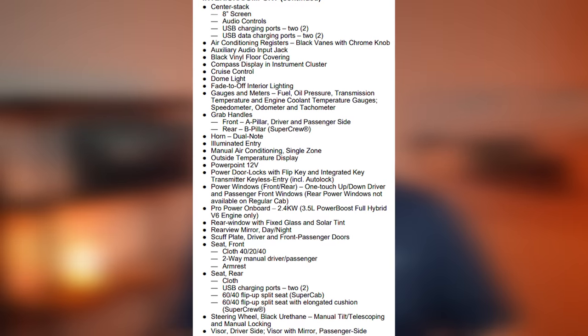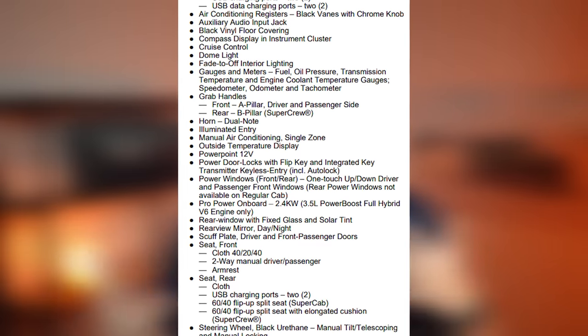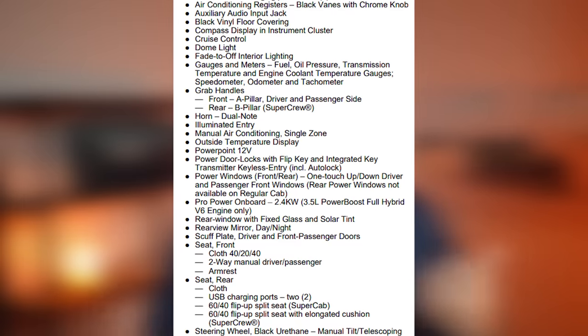Now that we have the standard equipment covered on the XL trim, let's talk about the equipment groups you can select. In the past, the XL model was available in a 100A and a 101A equipment group, but for 2023 Ford killed off that very first 100A equipment group. That means all of the F-150s now come standard with power windows, power door locks, and cruise control. For 2023, you now have a choice between a 101A and a 102A equipment group.